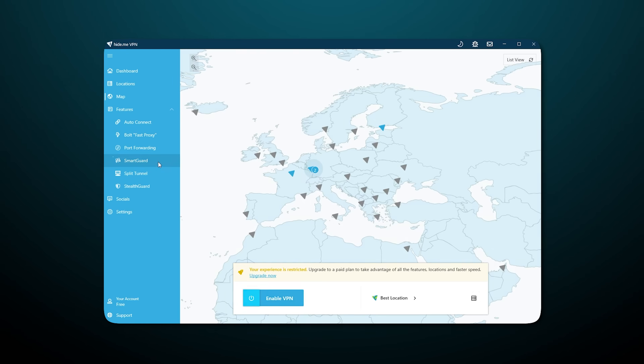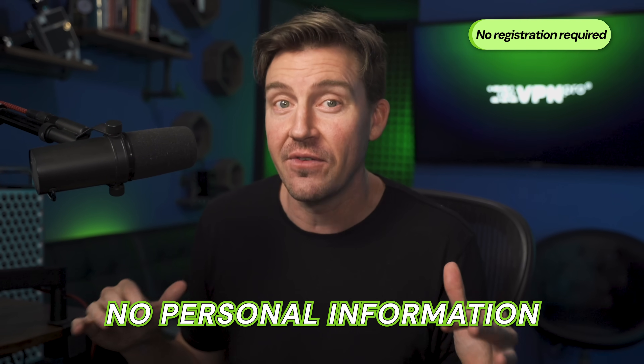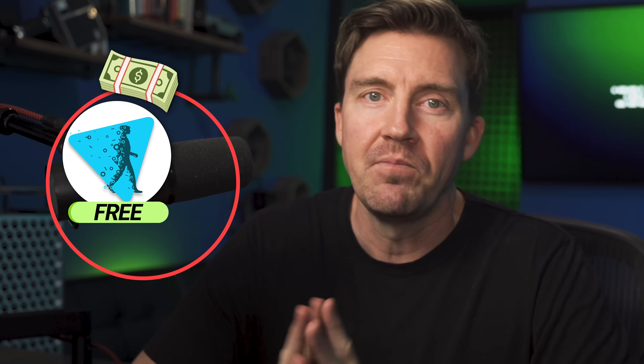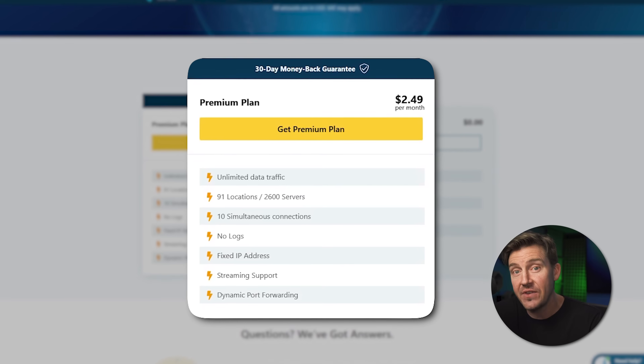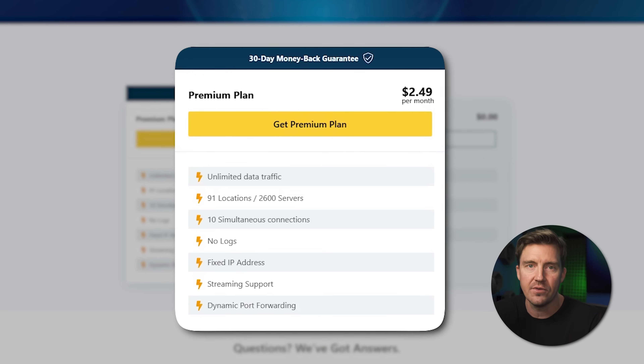That said, it's still a fully functional VPN with all essential security, and you can use it without registering or providing any personal information, which is stellar for privacy. Unfortunately, that's as far as it goes. As far as a free VPN for PC and mobiles go, this one is amongst the best ones, but it's still very limited. Getting its premium fetches you access on multiple devices, advanced features for speed and security, and significantly broader access range with thousands of servers.